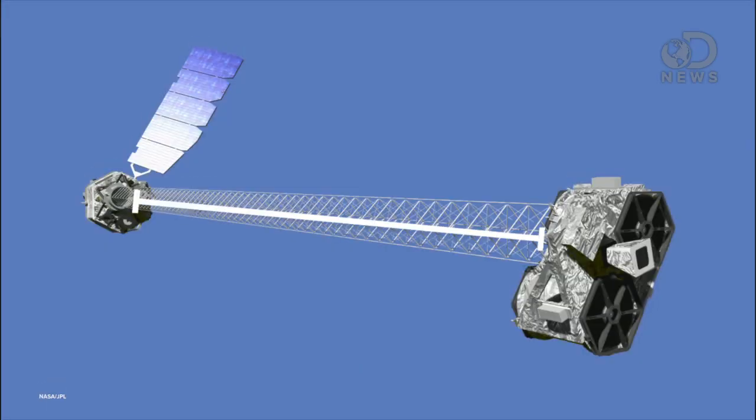It's huge! The thing is as long as a bus and uses these really powerful telescope optics plus X-ray light waves to penetrate the billions of miles into deep space.